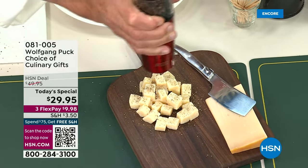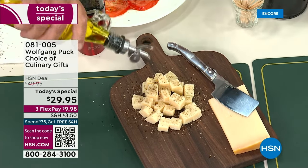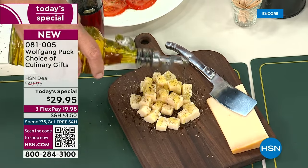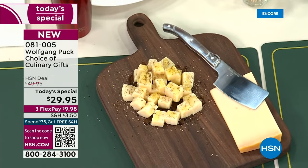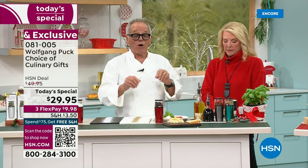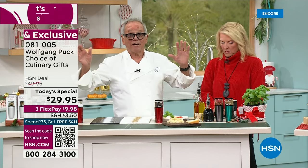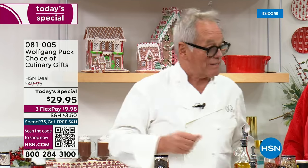Drizzle a little olive oil, and people are going to say, 'Oh my God, I never thought cheese could taste so good.' This is amazing with Swiss cheese, cheddar cheese, Parmesan cheese — you name it. Put a little fresh pepper on top, some of them maybe even a little salt and olive oil, and you have an amazing little appetizer for your friends.